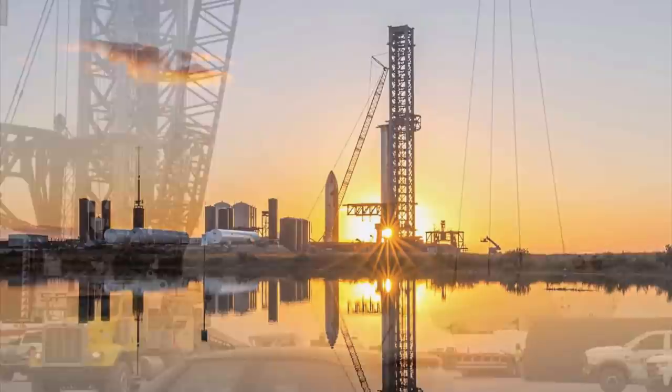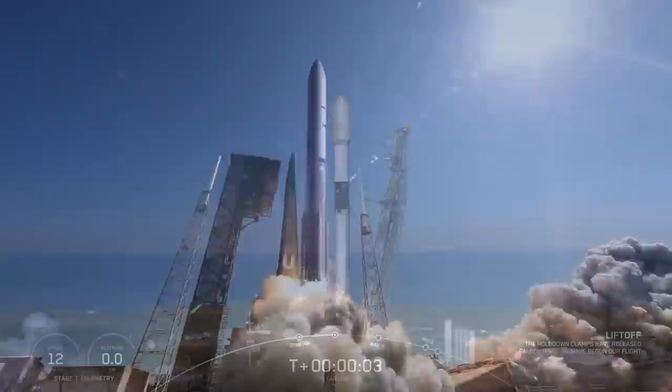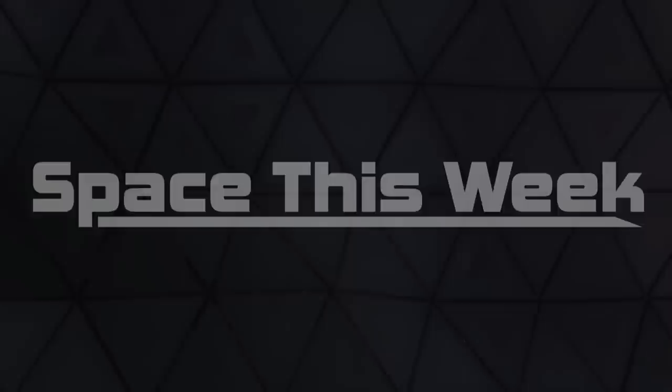Welcome back to another weekly spaceflight update. We've got lots to cover today, as usual, with development of SpaceX's Starship, some big news from Rocket Lab, and new information regarding the status of Blue Origin's long-delayed BE-4 engine for ULA's Vulcan rocket. There are a few launches to discuss as well, so let's get right into things.